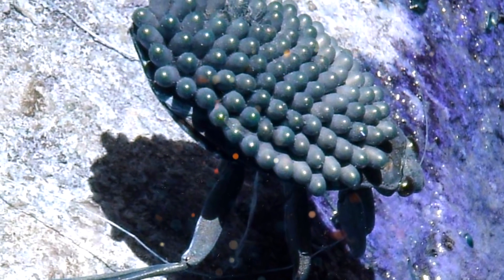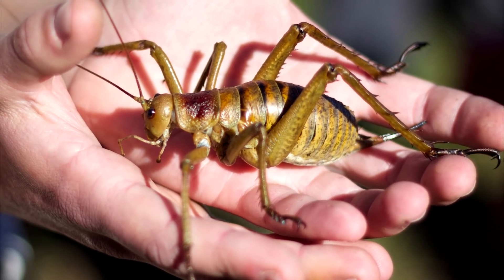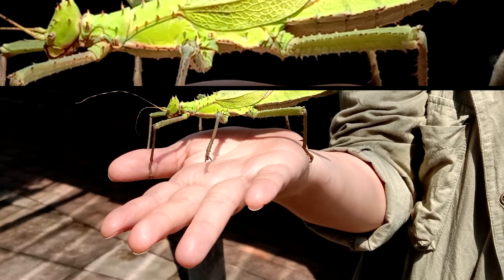From freakish bugs with bizarre ways of laying eggs to the ugliest bug in the world, here are 12 of the strangest bugs ever.